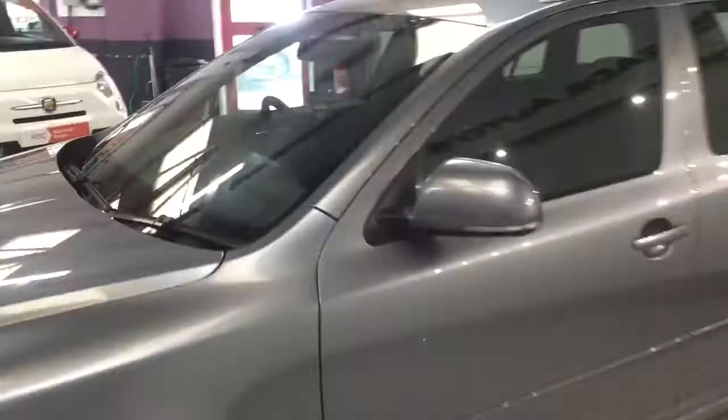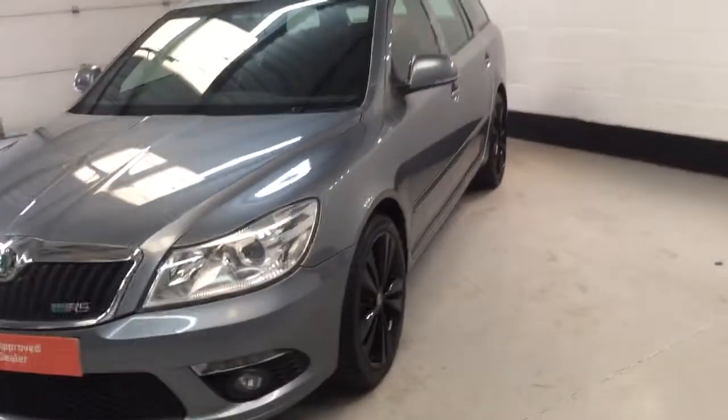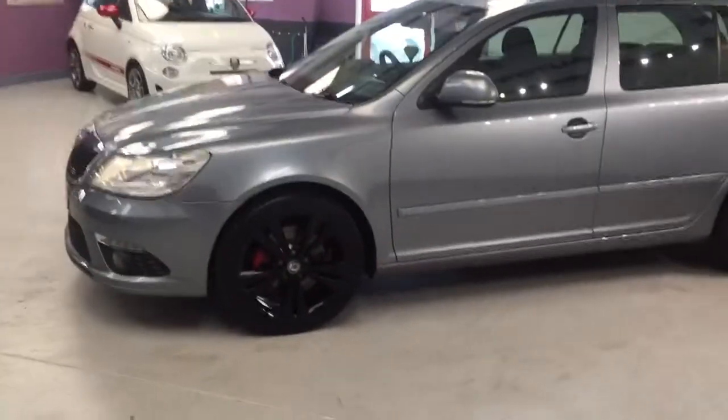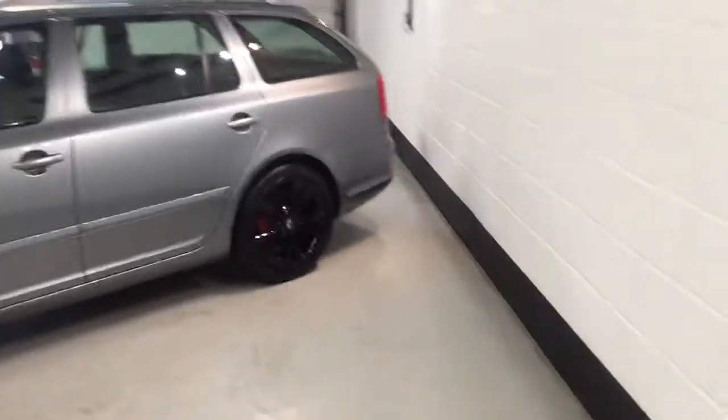It will go through our workshop to undergo the RAC inspection that we do carry out on all of our cars. Any visual prep that the cars need also gets done. This one, to be fair, I don't think it needs any — it's such a beautiful thing.